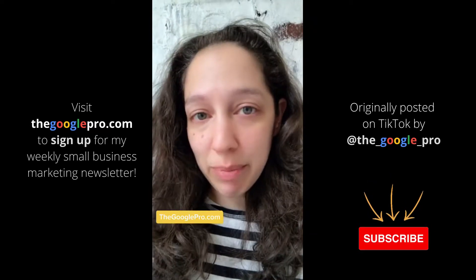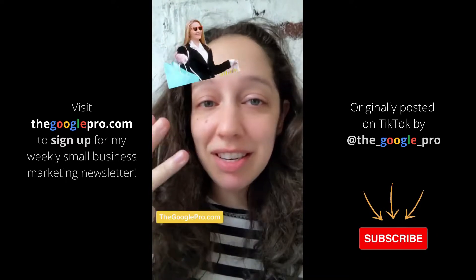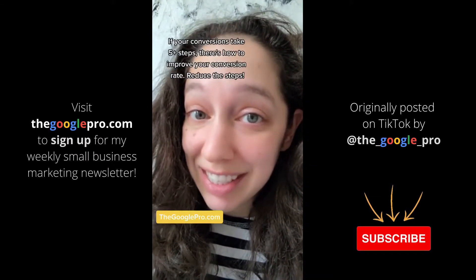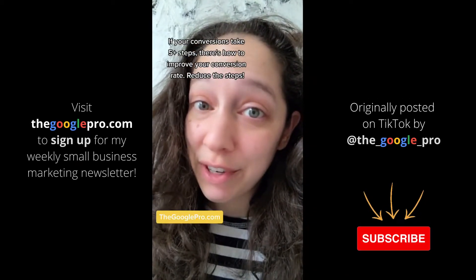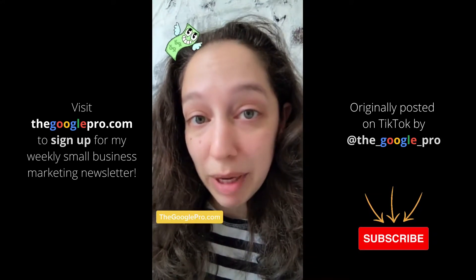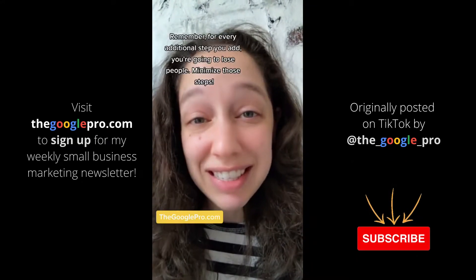Have you tried this trick yet to improve your conversion rate? Count how many steps someone must take in order to purchase from you. For example, they must land on your home page, add to cart, view cart, enter payment details, etc. Ideally someone should be able to purchase from you in three steps or less. If your conversions take five or more steps, that's how to improve your rate — reduce the steps. Maybe feature more products directly on the home page to save a step.